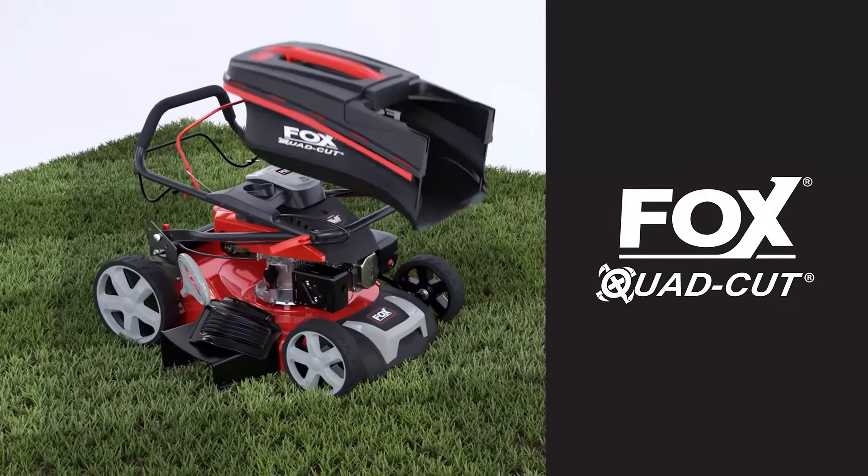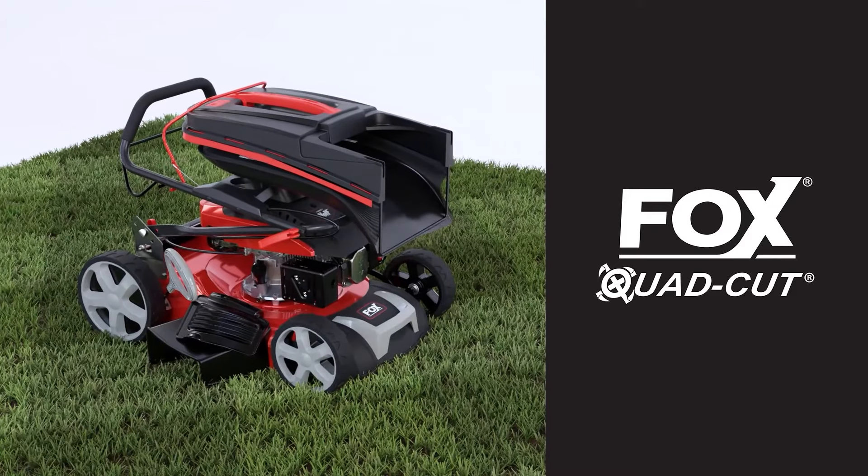Fox mowers are fully warranted for two years and are supported by a full nationwide spares and service backup.